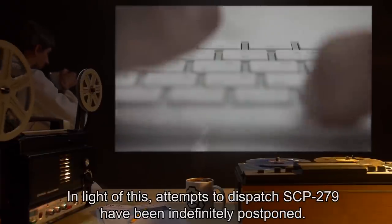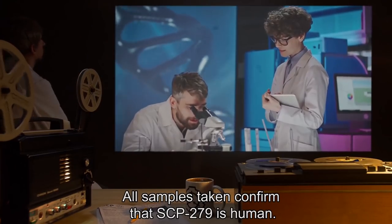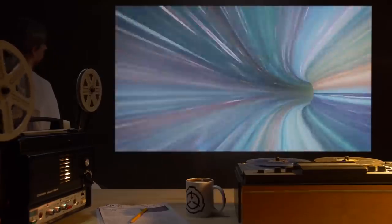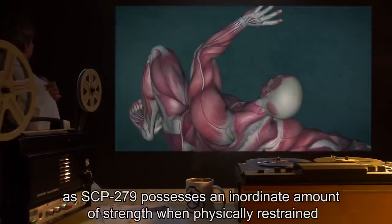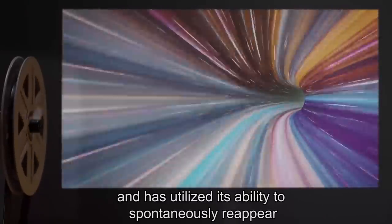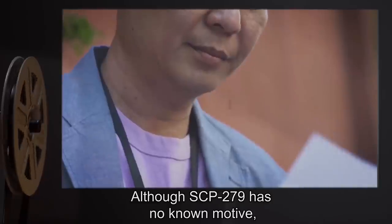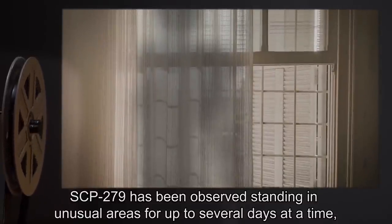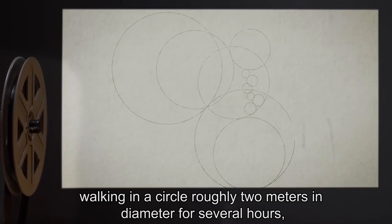In light of this, attempts to dispatch SCP-279 have been indefinitely postponed. All samples taken confirm that SCP-279 is human. At approximately 3 AM, SCP-279 vanishes for two hours and returns in its original state at another location in D. Containment or restraint is impossible, as SCP-279 possesses an inordinate amount of strength when physically restrained and has utilized its ability to spontaneously reappear in a different location when indirectly restrained. Although SCP-279 has no known motive, it does not have a known history of violent behavior. SCP-279 has been observed standing in unusual areas for up to several days at a time, looking into windows of occupied rooms, walking in a circle roughly two meters in diameter for several hours.